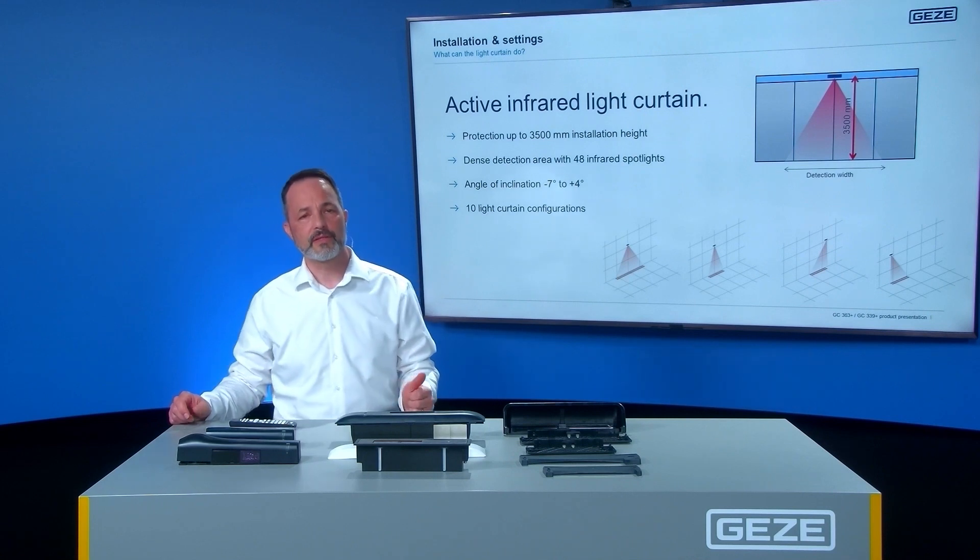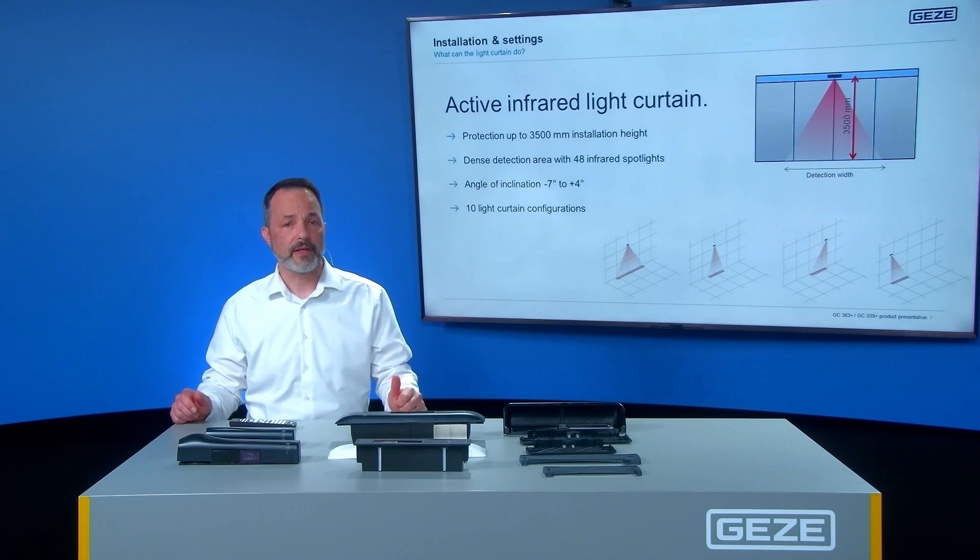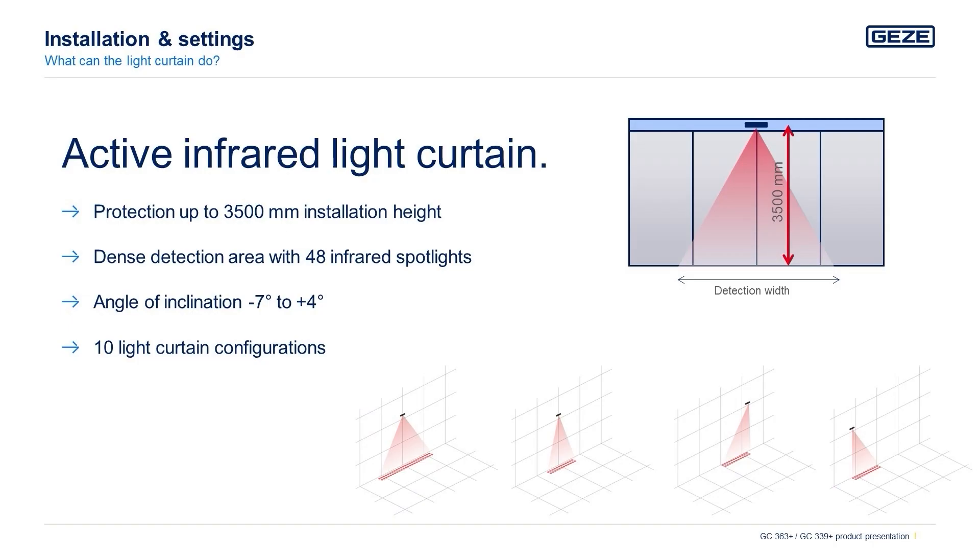Both sensors come with an active infrared curtain guaranteeing protection of up to 3.5 meters installation height. They offer a dense detection area of 48 light spots. Depending on the lintel depth of the door, the angle of inclination can be set between minus 7 degrees up to plus 4 degrees. Depending on the door situation, the protection area can be configured accordingly.